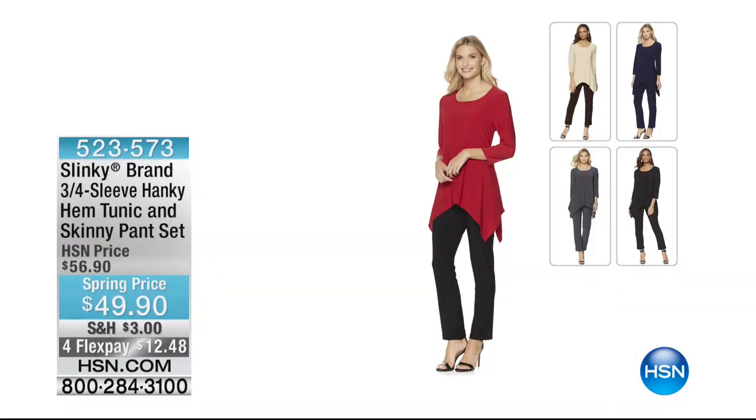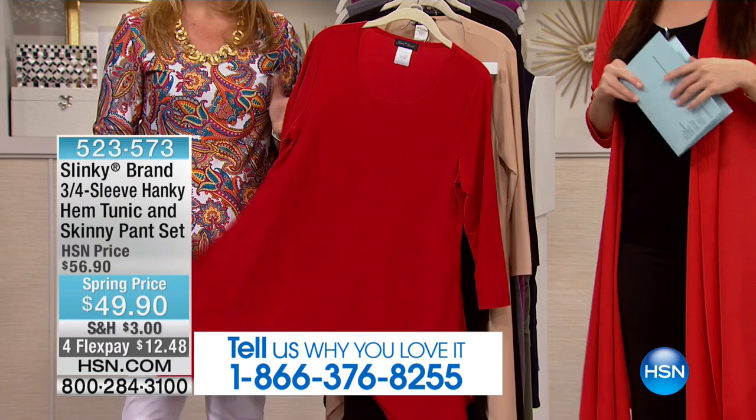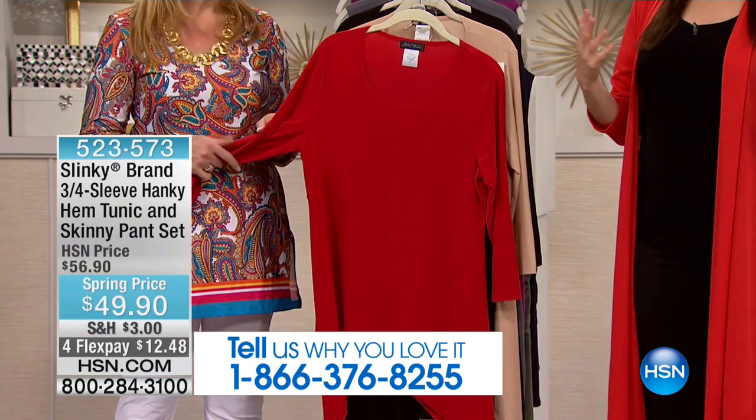Move right along. Let's put our testimonial line up on the screen. We would love for you to be a part of our show, because we know that all of us, once you buy your first slinky, you build your wardrobe. Your closet becomes all slinky. So we want to hear how many slinky you have, how much slinky you have in your closet.